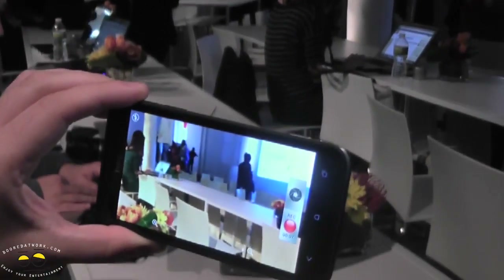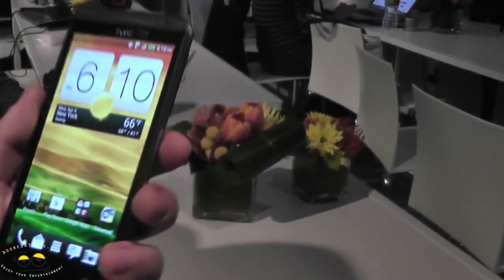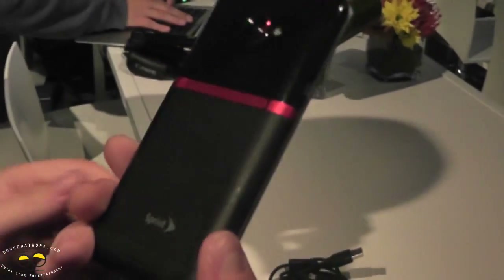While I'm taking a 1080p video, if I'm in the middle of recording and I realize this would make a really cool still photo, I can take that photo right then and there — simultaneously capturing stills while shooting video.